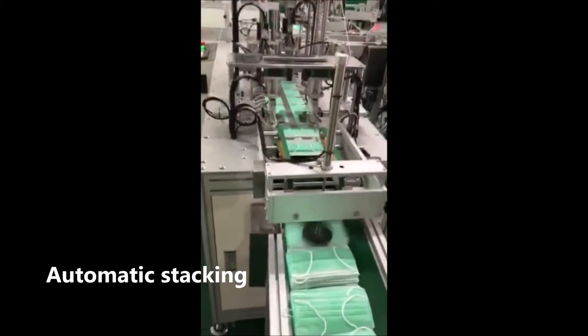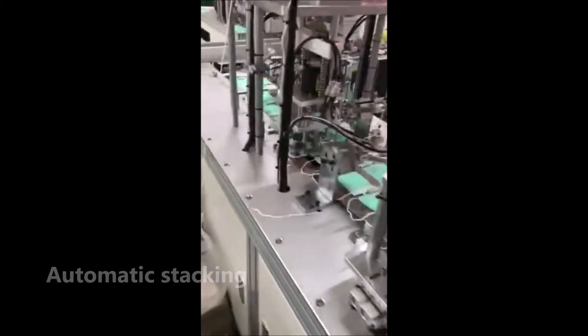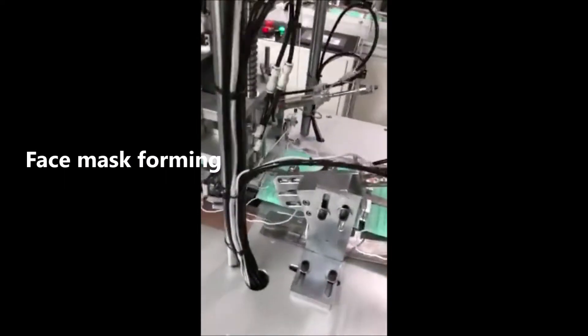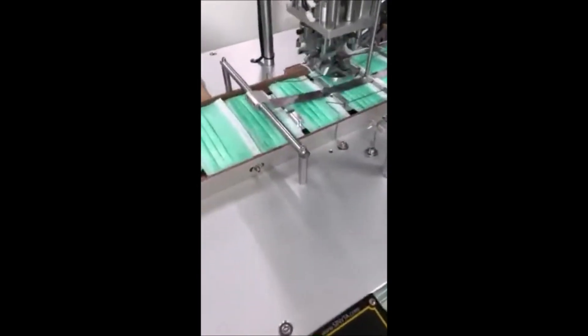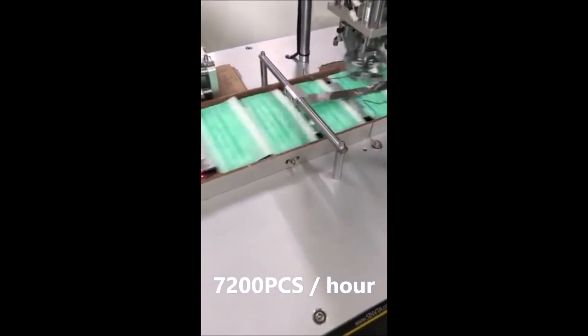Automatic stacking collects the finished masks. Face mask forming is completed across the full integrated line, achieving a production speed of 7200 pieces per hour.